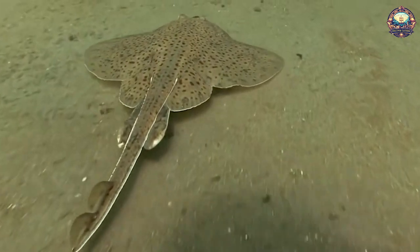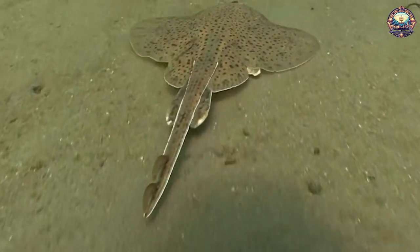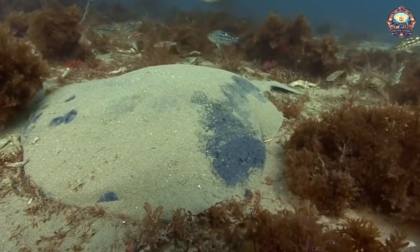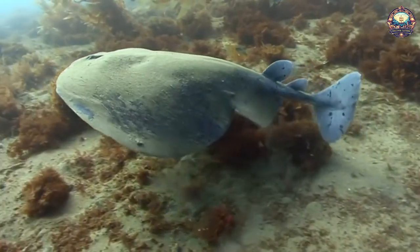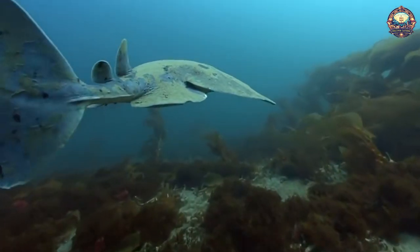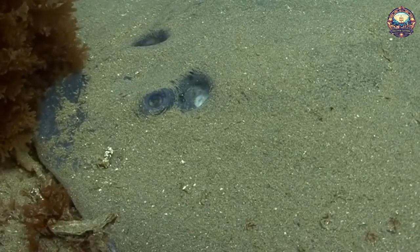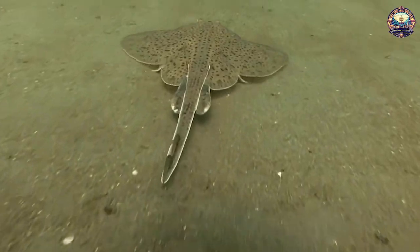5. Electric Rays. Electric rays have kidney-shaped organs capable of generating electric shocks. These fish use electricity to zap predators and catch prey. They can actually control the intensity of their electric shocks, sending out relatively low doses as a warning to curious predators and high doses to stun their lunch.